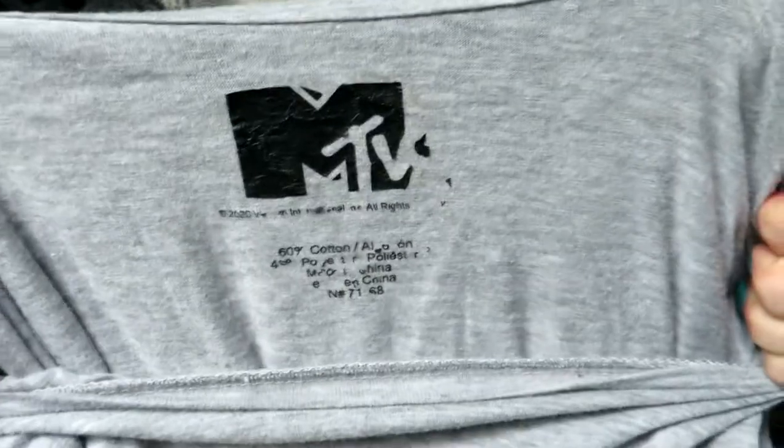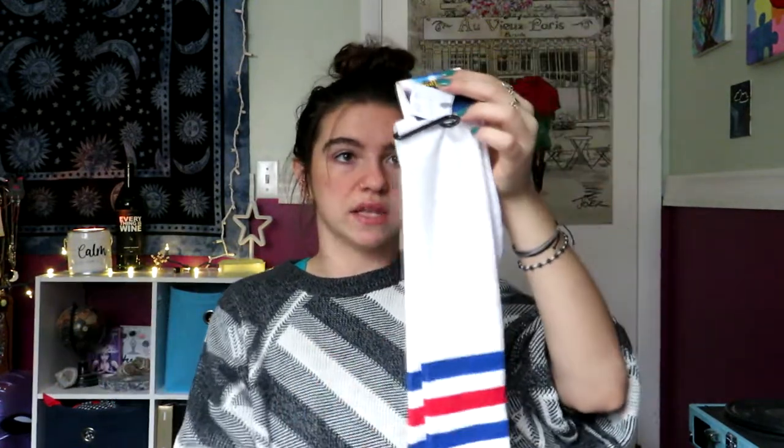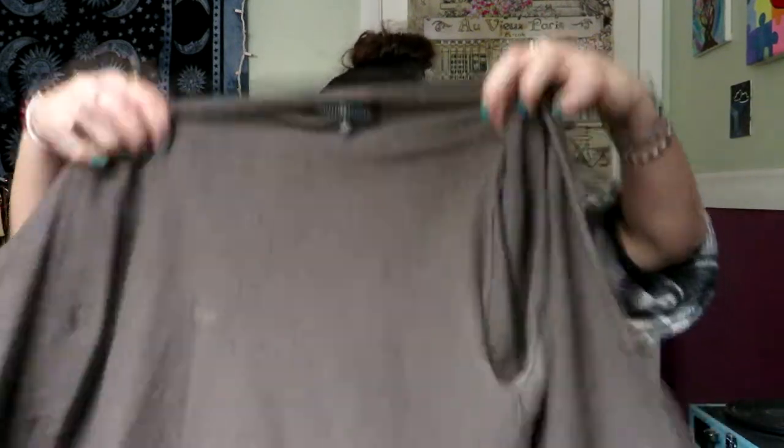I grabbed these because they were brand new with tags from Spirit Halloween — fun high socks. If I list them around Halloween I might get more, but I'll probably list them sooner as brand new costume socks. They retail for $6.99; if I even get like three bucks on Facebook Marketplace with local pickup, no fees. A lot of this stuff is buffer items, but that's okay — my business model works on volume rather than high-quality pieces.